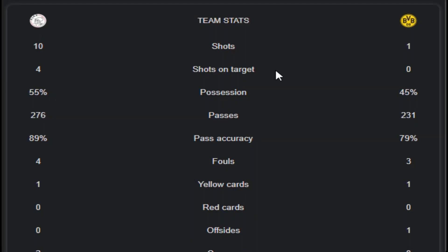First, shots between both teams: Ajax had 10 shots and Dortmund had 1 shot. Shots on target: 4 from Ajax and 0 from Dortmund. Possession rate: 55% from Ajax and 45% from Dortmund.